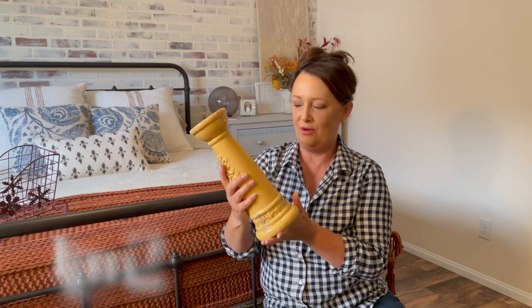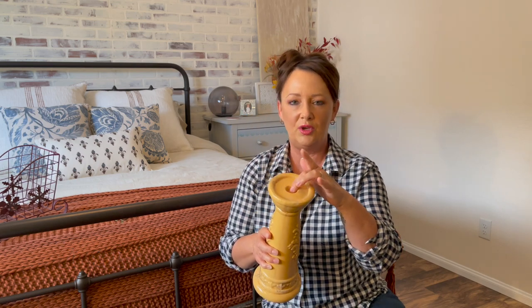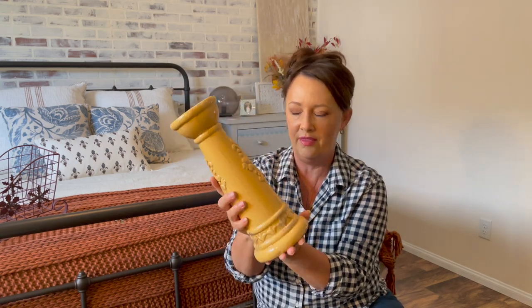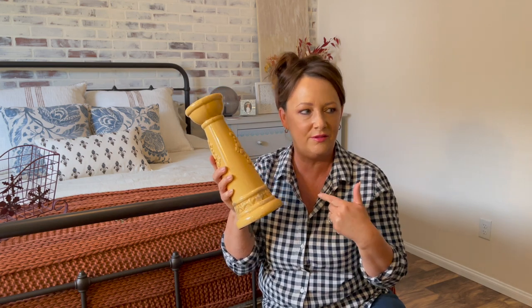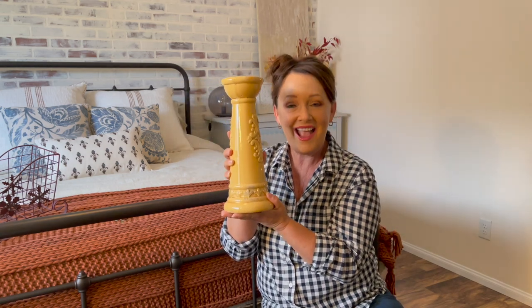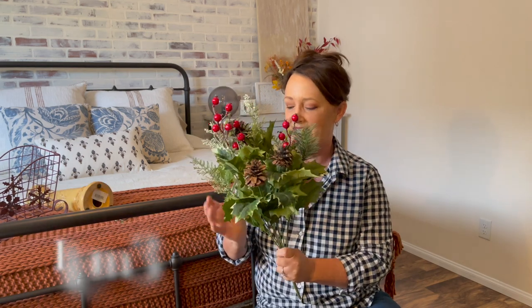Item number two is this gorgeous candle holder. I love the fact that you can put a stick candle or a thick chunky candle. I love the color — it's autumn vibes right there. I didn't even think of this when I bought it, but this would go perfect in this room honestly. This is item number two — how much did this cost?